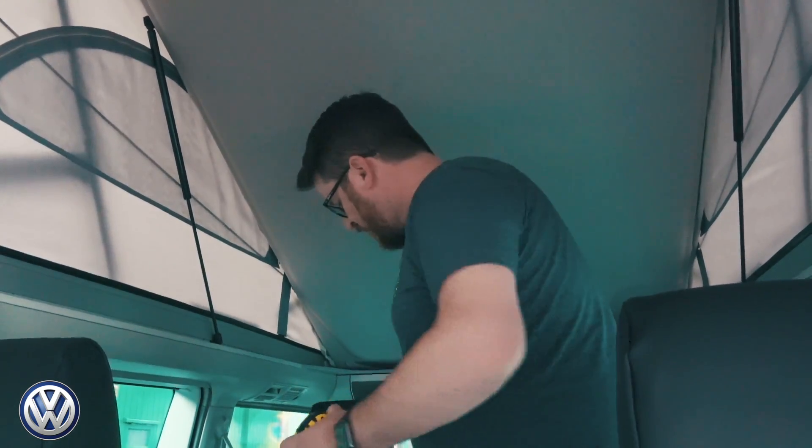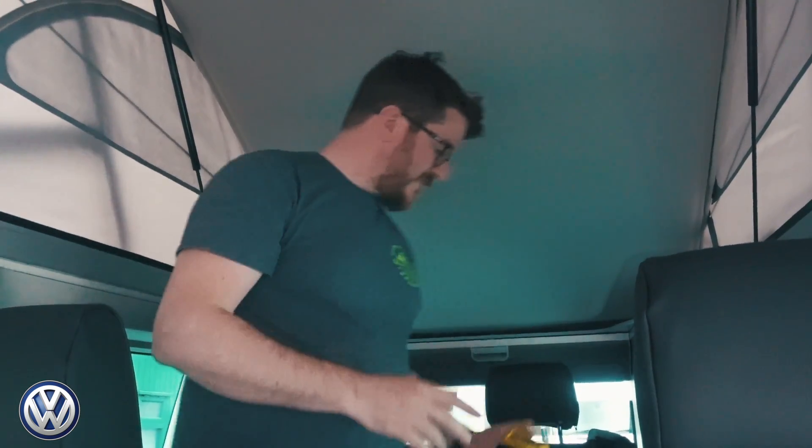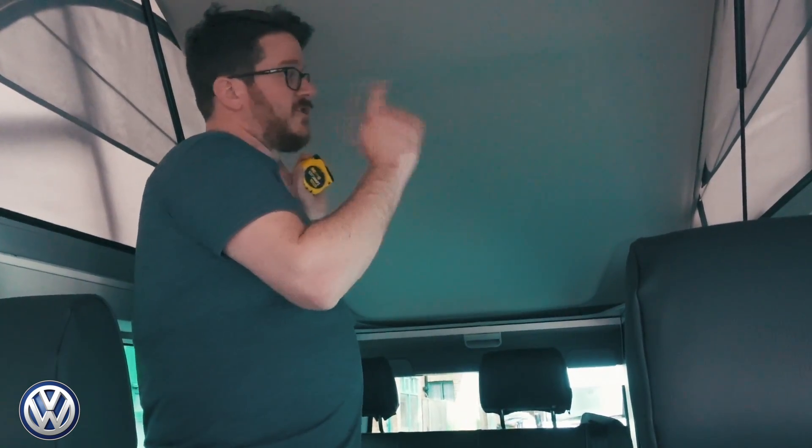Now we're looking at probably the most important part of camping — the beds. I've had my tape measure out and measured the bottom and top beds in both vans. In the California, the bottom bed is 115 centimeters wide and the top bed is 122-123 centimeters wide, so the top bed is about 10 centimeters wider than the bottom bed.